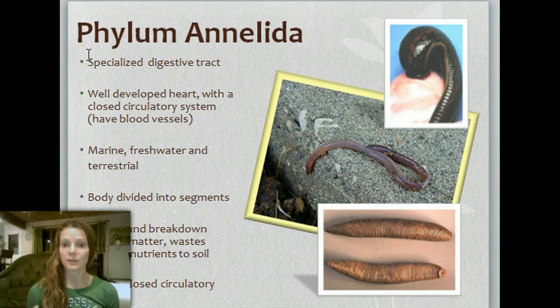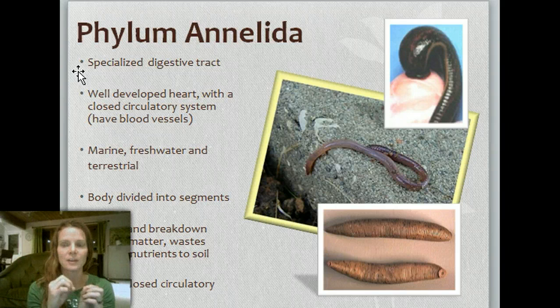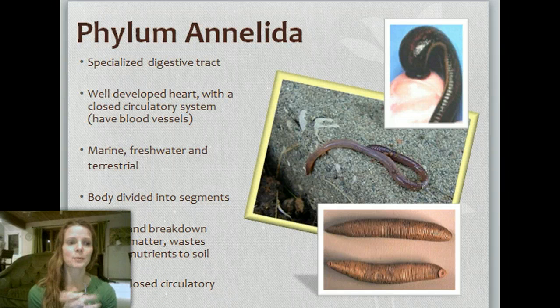So the phylum Annelida — look at these lovely things. I actually have this weird affinity for these. They have a specialized digestive tract, and they actually have a well-developed heart with a closed circulatory system, which is very important — that blood's not just kind of going everywhere. They have a closed system, which is very specialized. Bodies are divided into segments, as you can see.